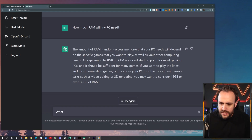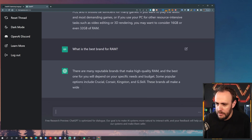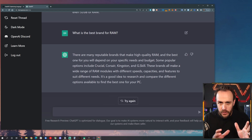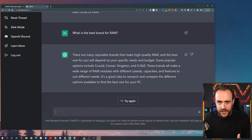Let's ask: what is the best brand for RAM? There are many reputable brands. Some popular ones include Crucial, Corsair, Kingston, and G.Skill. Imagine that you are someone who has never built a PC before and you don't have time to read article after article or watch YouTube video after YouTube video — you're just asking something that has access to all of this information. This is pretty impressive that we're now getting some brand recommendations.